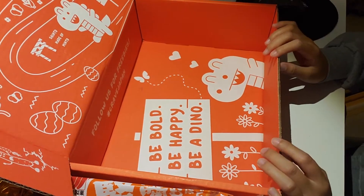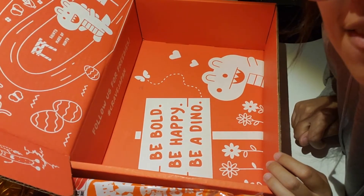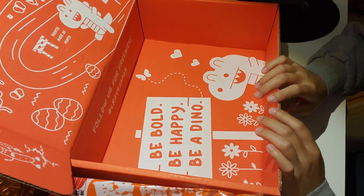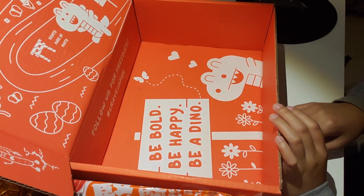And that's it, guys — that's all we have for the box. And then it says: 'Be bold, be happy, be a dino.' Oh my gosh, I can't wait to eat all these foods. That's all I have for you guys today. If you guys want to see more, like and subscribe. I'll see what I have for more videos. Thank you so much for watching. Bye!